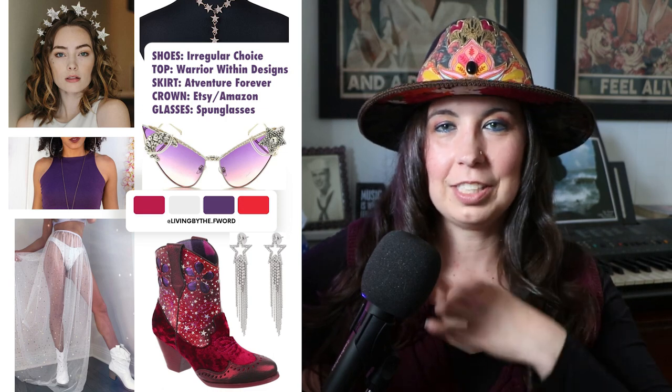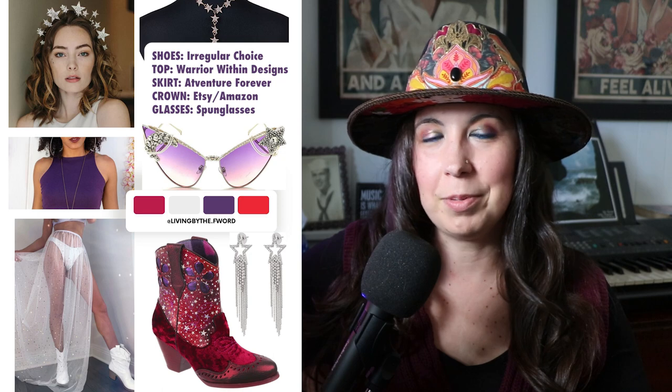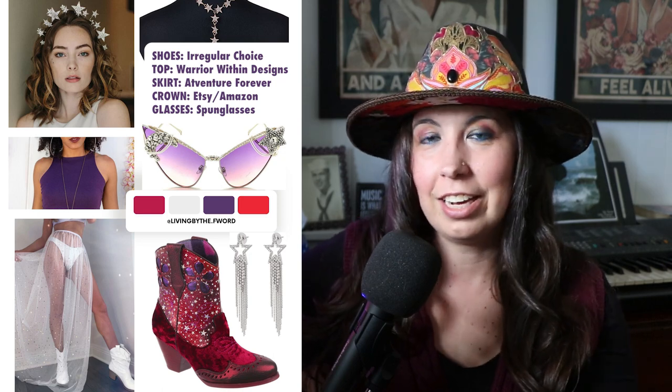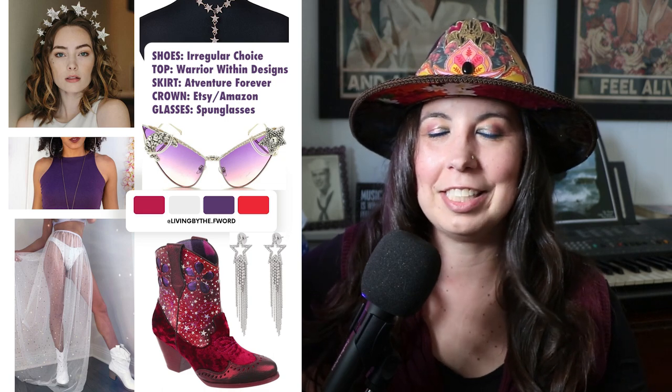This next one also to me just screams Coachella — you have that mesh skirt with stars and moons on it which ties right into those stars on the shoes. I was so drawn to the stars with these shoes. I love the star crown and that's a star body chain you see in the top corner there. The crop top is by Warrior Within Designs. I personally own that crop top so I was trying to style items I already have so I'm not going broke trying to complete these outfits.